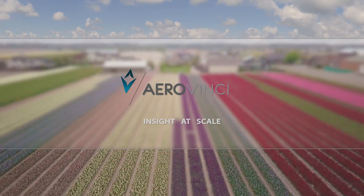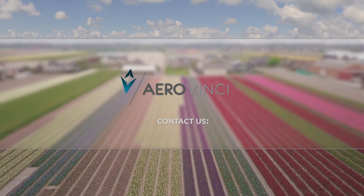AeroVinci. Insight at scale. Contact us — visit AeroVinci.com for more information.